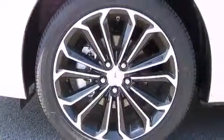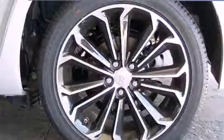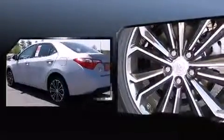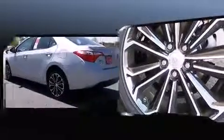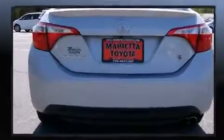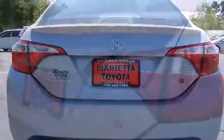Toyota prioritized fit and finish as evidenced by an outside temperature display, turn signal indicator mirrors, and one-touch window functionality. Audio features include a CD player with MP3 capability and six well-positioned speakers.